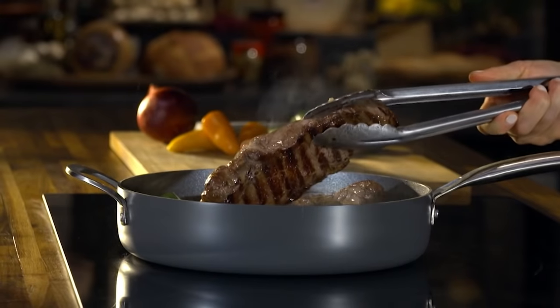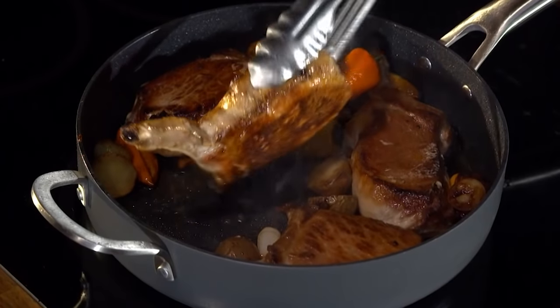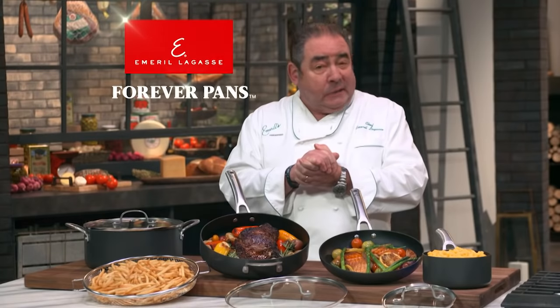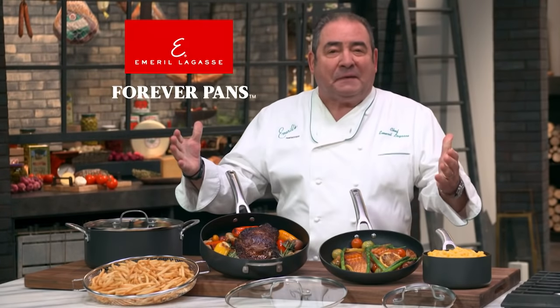Emeril Lagasse here with the most innovative pans I've ever cooked with. They can sear like stainless, caramelize like cast iron, and they have a super non-stick surface that will never lose their non-stick coating. Introducing my Forever Pans.